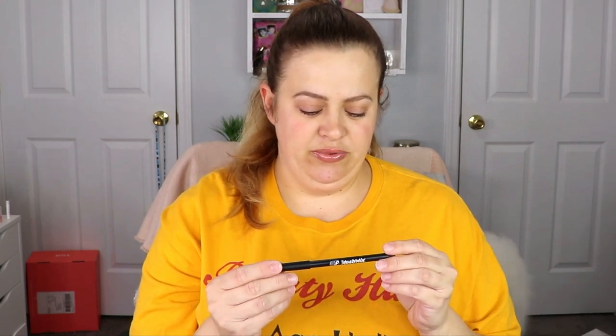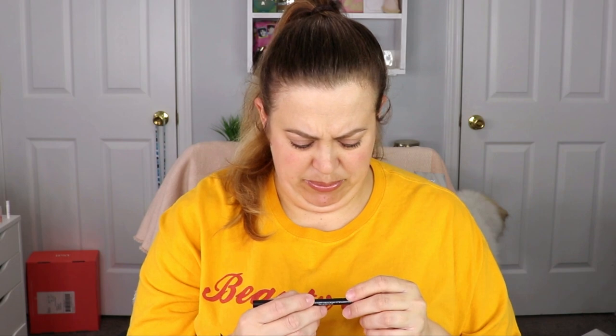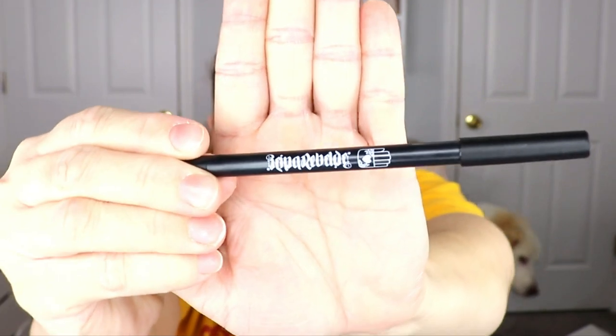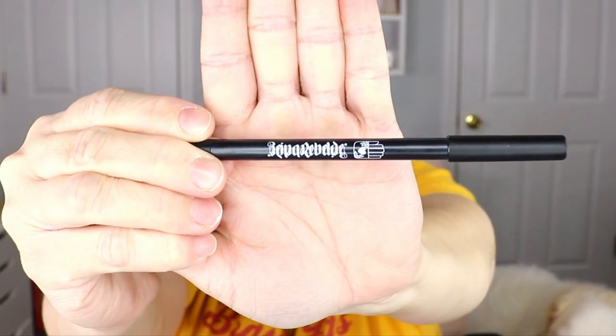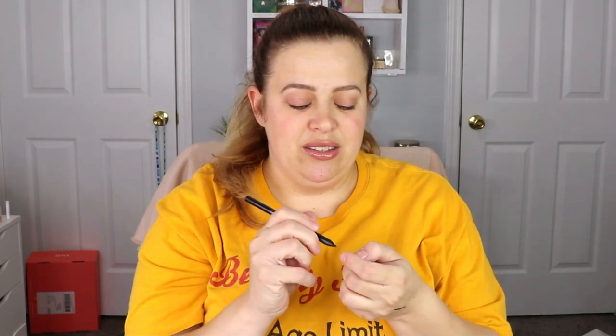The next item is a Rebel Eye Definer Pencil from a brand — it's in cursive and I can barely read it, but it is made in Germany. It looks to be a black liner. Oh, that's really, really creamy — look how dark that is! Sometimes you get a black liner and it's actually grayish, but this is a solid jet black. I like that — it's going to be great for the lower lash line or tight lining. And it's full size.